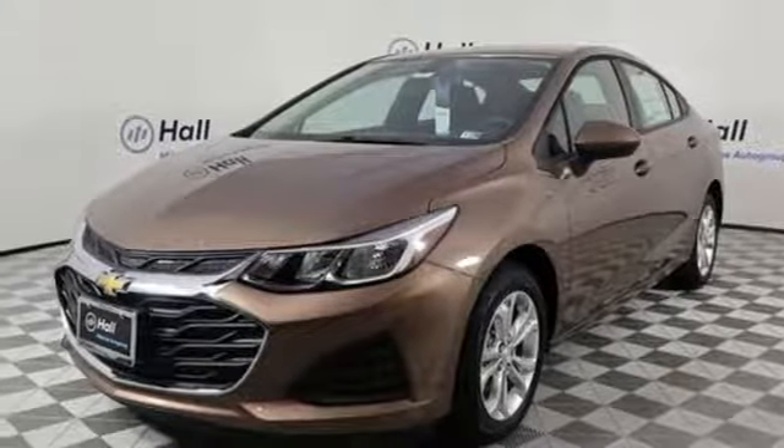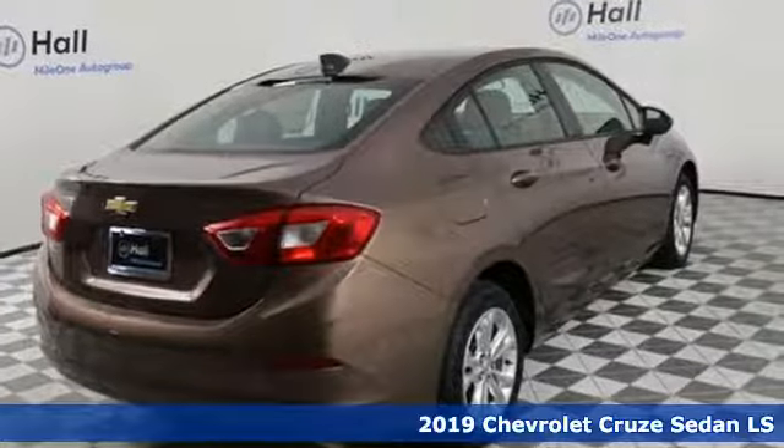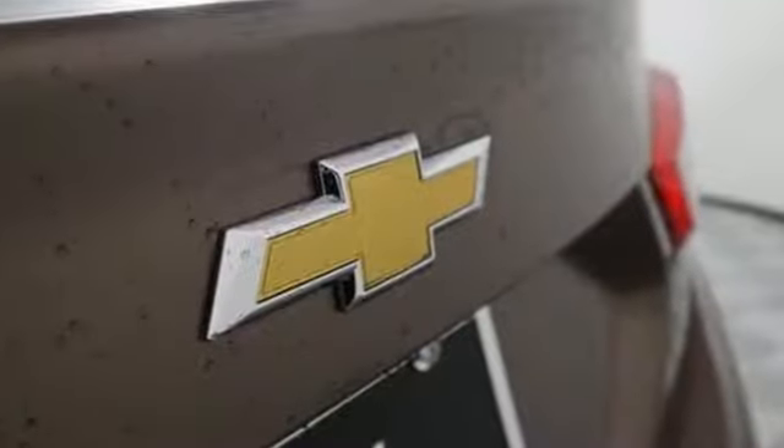Here's a new 2019 Chevrolet Cruze. From the morning commute to weekend adventures, this Cruze is the do-it-all compact that is there to serve. And get ready for an impressive combination of features.